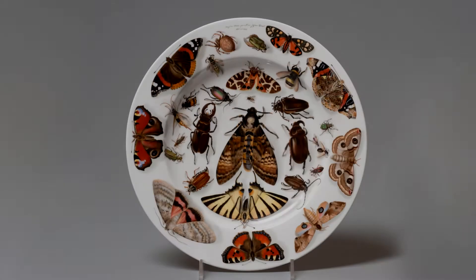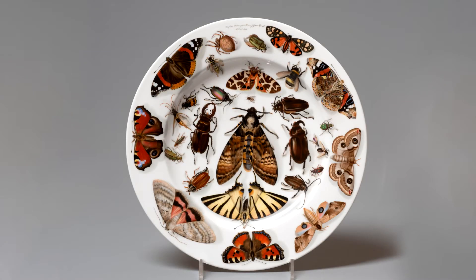Hi, my name is Kathy Morris, Curator of Decorative Arts at the Clark, and today I'd like to share some thoughts about this striking piece of porcelain from our collection, which we informally call the Bug Plate.